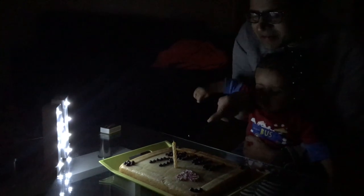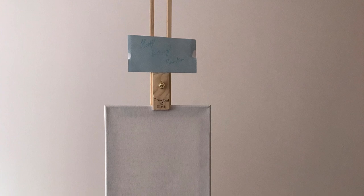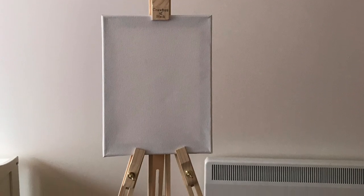Then, after Nishant's birthday, I got an easel for Nishant's birthday. I generally don't paint on the easel — I like to sit down and paint.